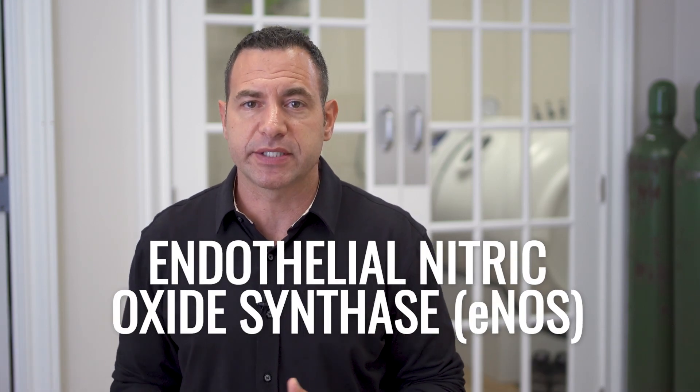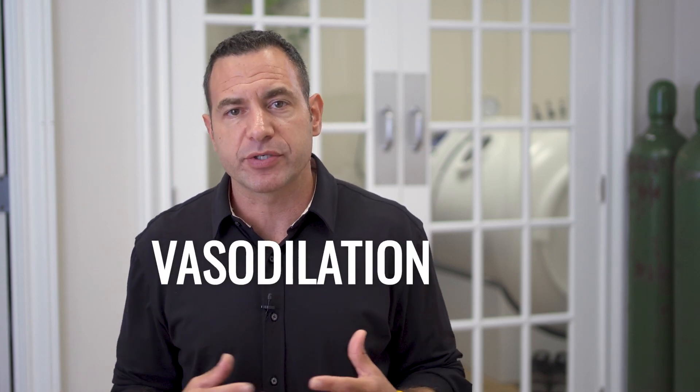To say that nitric oxide is either all good or all bad right away would be a fallacy, because we know that there are three different types. Within each of the three types, they play three very distinct roles. eNOS — endothelial nitric oxide synthase — is nitric oxide released by the endothelium, the lining of our blood vessels. The main role of eNOS is to cause vasodilation, which improves blood flow and with that, improved nutrient delivery and oxygen delivery to our cells.